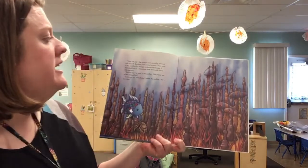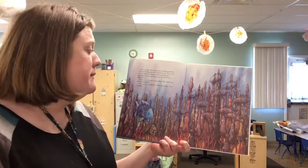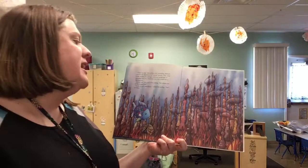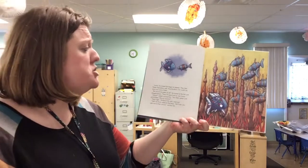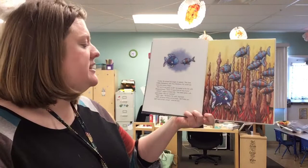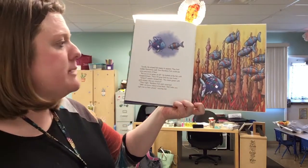Here we are, the scallop said, sounding pleased with herself. Rainbow Fish looked around. They were in the middle of a strange undersea landscape. It reminded him of a limestone cave and made him a little nervous. Excuse me, he said to the scallop, but where are all the striped fish? Come on out, everybody called the scallop. He's harmless. Timidly, the striped fish began to appear. They had hidden themselves well. Now Rainbow Fish could see more and more of them. But you're not green at all. He looked at the fish with disappointment. Now I'll never find my way home.